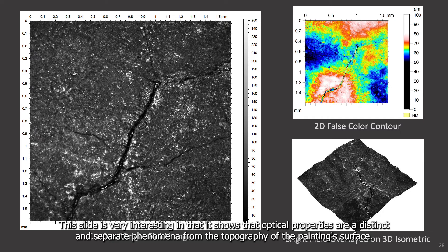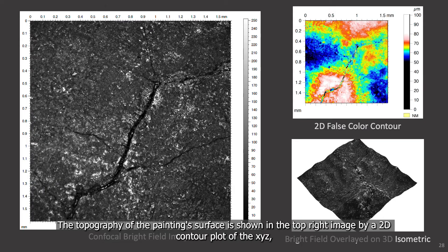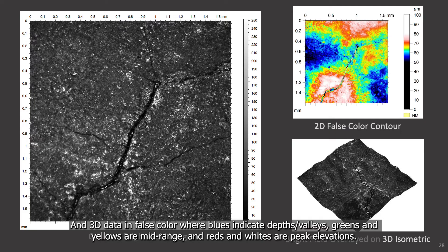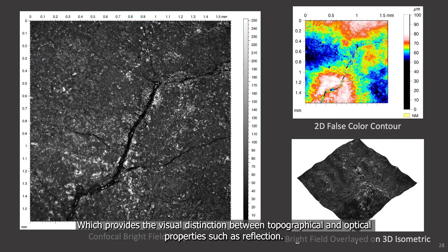This slide is really interesting in that it shows that optical properties are a distinct and separate phenomenon from the topography of the painting surface. In the left image, the optical properties of the painting surface are observed and recorded by a black and white confocal bright field image. The topography of the painting surface is shown in the top right image by a two-dimensional contour plot of the XYZ and the three-dimensional data in false color, whereas blues indicate depths and valleys and the greens and yellows are mid-range and the reds and whites are peak elevations. The black and white bright field image has been overlaid over a three-dimensional topography, yielding the bottom right image, which provides the visual distinction between topographic and optical properties such as reflection.